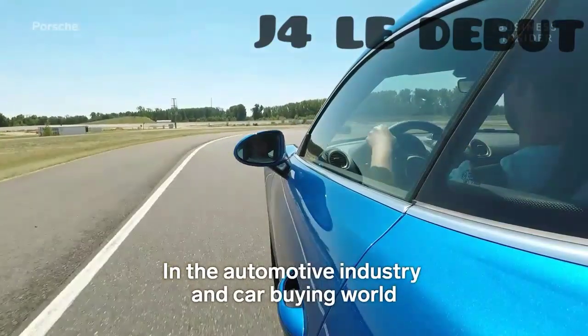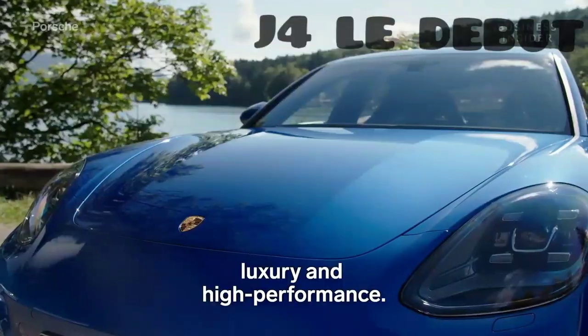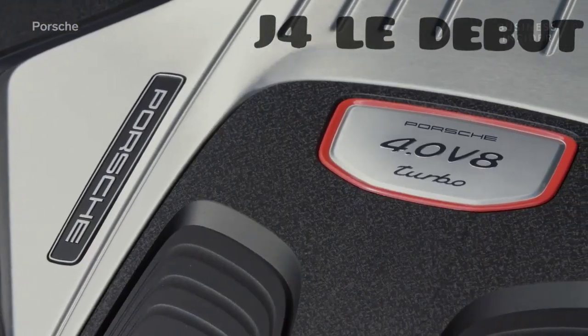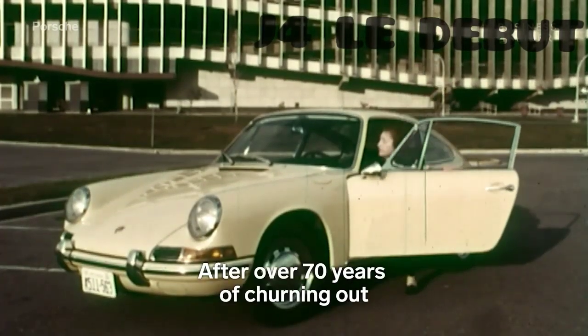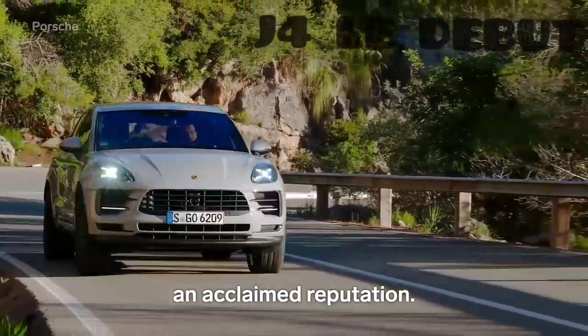In the automotive industry and car buying world, the name Porsche remains synonymous with luxury and high performance. After over 70 years of churning out one iconic vehicle after another, it's clear why the brand maintains an acclaimed reputation.